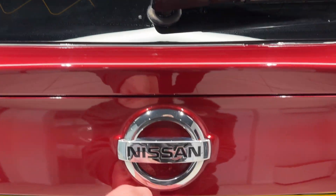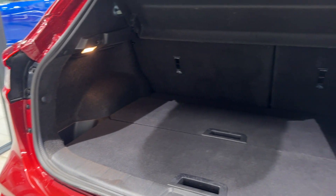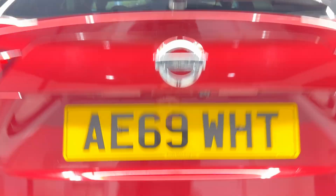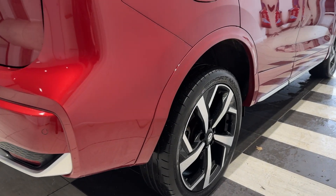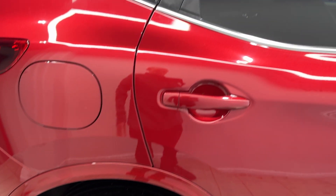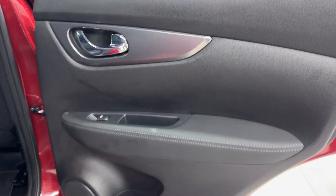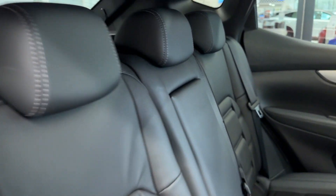Let's take a look in the boot. Coming down to the driver's side rear wheel. Inside we have full leather interior.